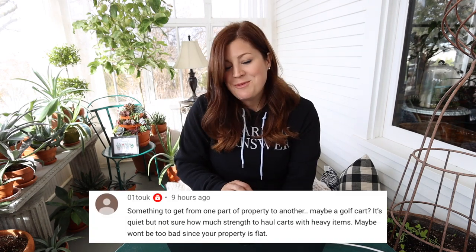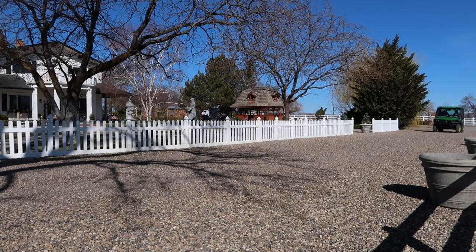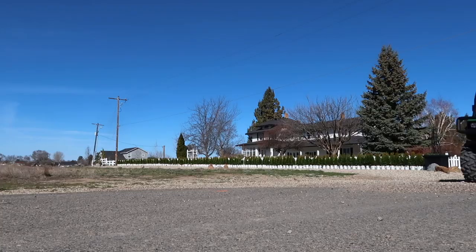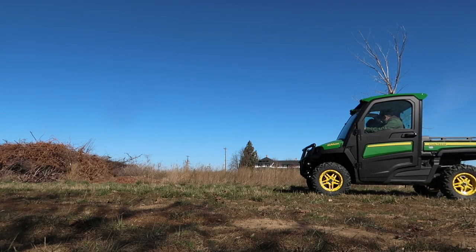Someone mentioned maybe a golf cart. We were driving a gas-powered gator and it was quite loud — we were just trying it out to see how it works. We figured out very quickly that electric is probably the way to go, because it drives me crazy when loud four-wheelers and side-by-sides run all the time. I think it's very intrusive on somebody else's peace and privacy in their garden. So an electric gator or golf cart is probably on the docket at some point.